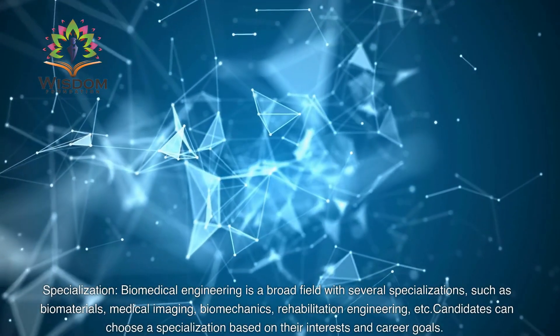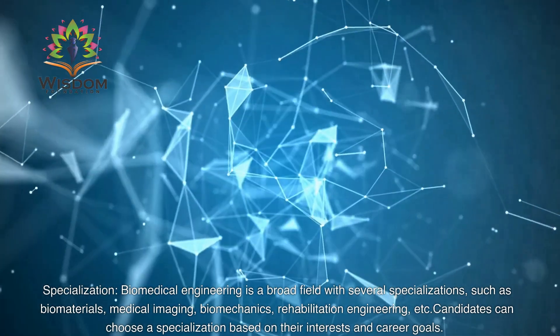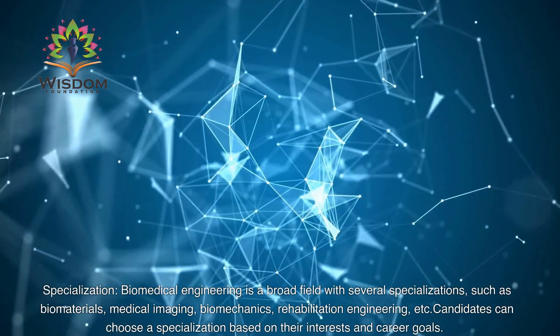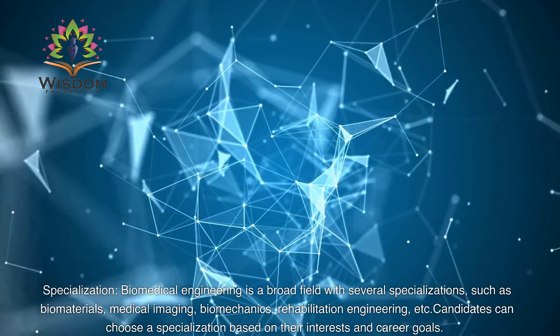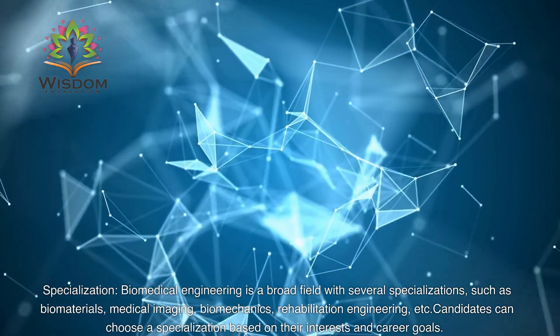Specialization: Biomedical Engineering is a broad field with several specializations, such as Biomaterials, Medical Imaging, Biomechanics, Rehabilitation Engineering, etc. Candidates can choose a specialization based on their interests and career goals.